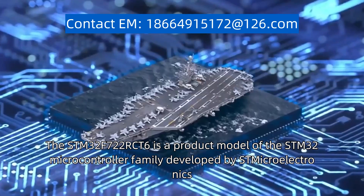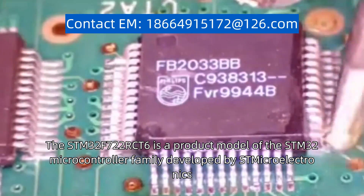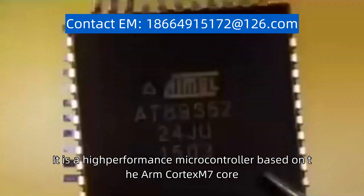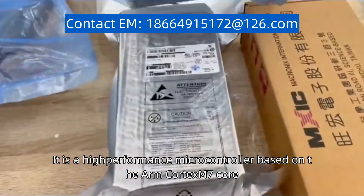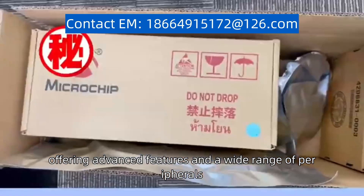The STM32F722RCT6 is a product model of the STM32 microcontroller family developed by STMicroelectronics. It is a high-performance microcontroller based on the ARM Cortex-M7 core, offering advanced features and a wide range of peripherals.